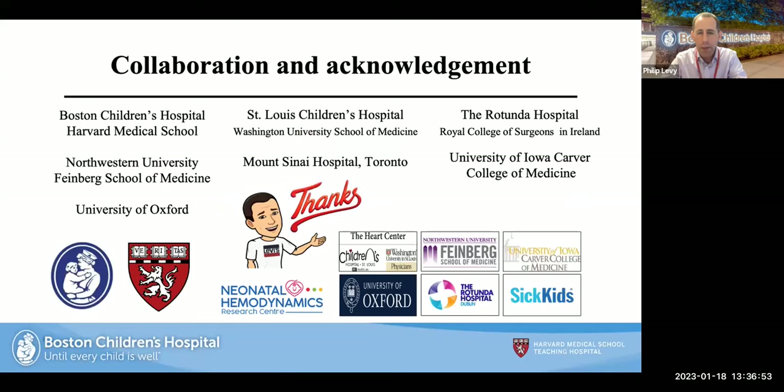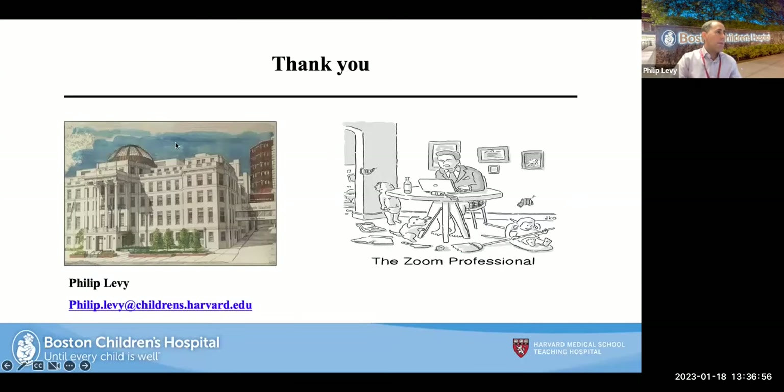Dr. Levy thanks all who have been involved in the research around the country and helped write review papers. He stops sharing his screen, thanks Amish and everyone for the invite, and asks participants to put questions in the Q&A. He and Erica will address Q&A questions and direct them toward the other panelists.